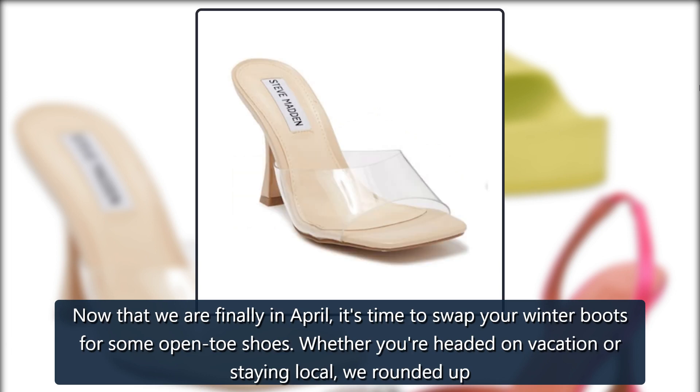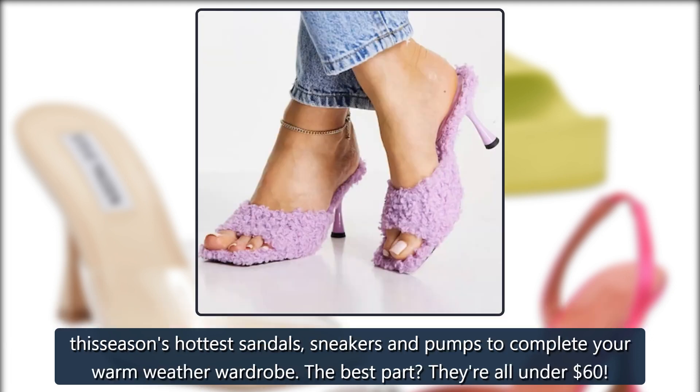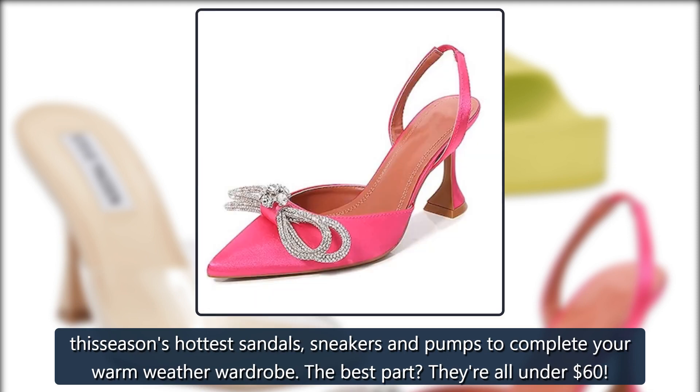Tis the season for sandals. Now that we are finally in April, it's time to swap your winter boots for some open-toe shoes. Whether you're headed on vacation or staying local, we rounded up this season's hottest sandals, sneakers, and pumps to complete your warm weather wardrobe. The best part: they're all under $60.